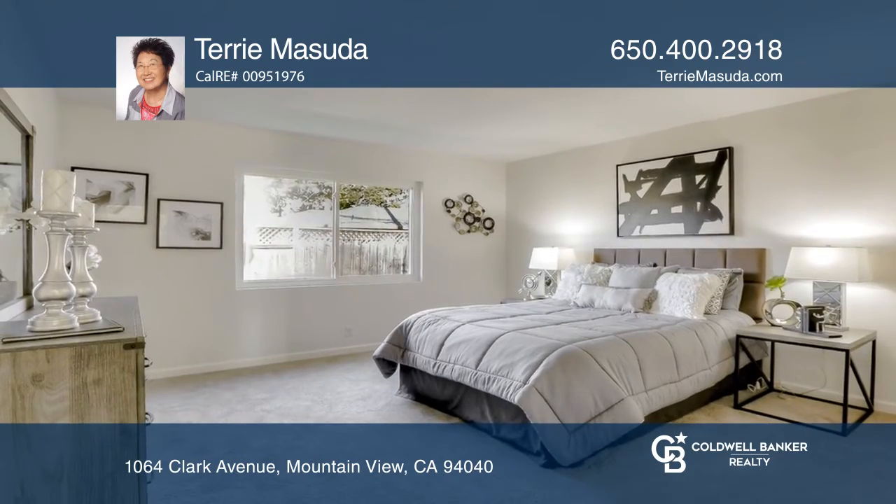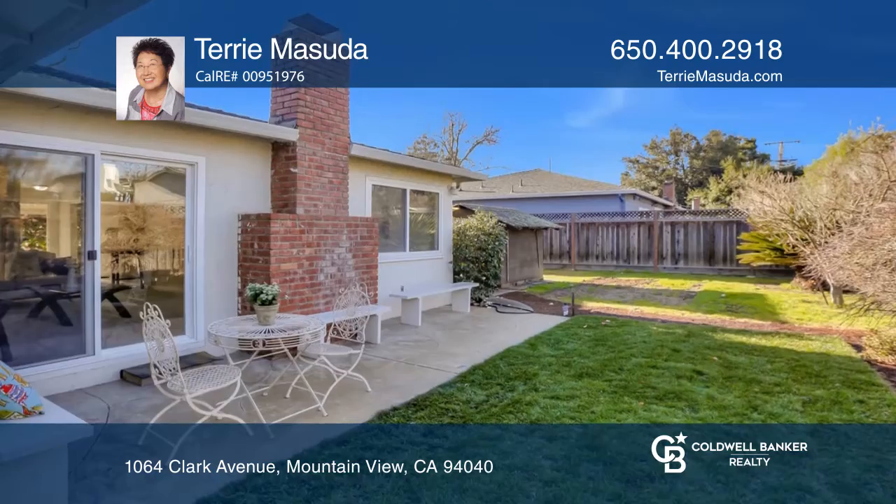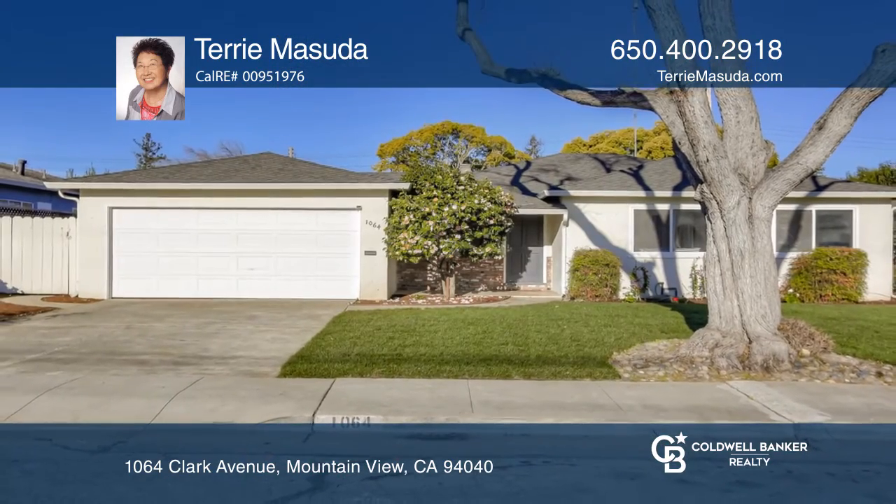The living and dining areas have a fireplace and sliders that lead out to the newly landscaped backyard. Come see it today with Terry Masuda.